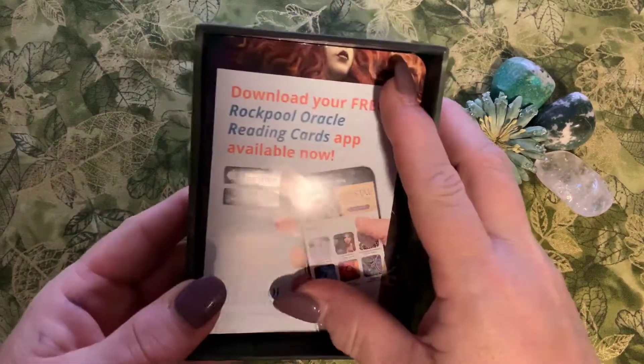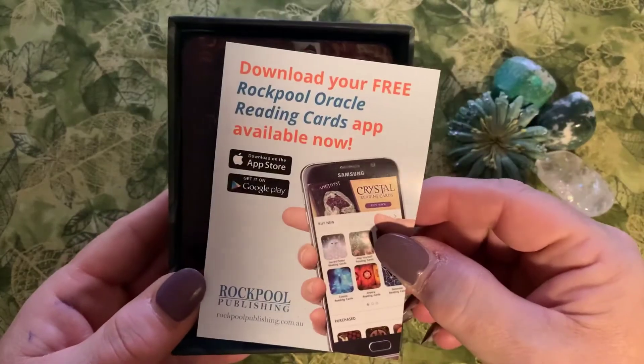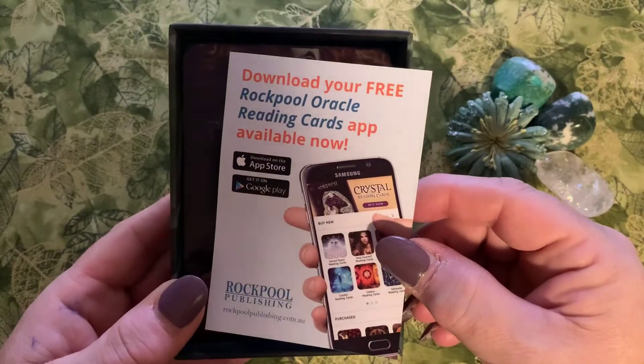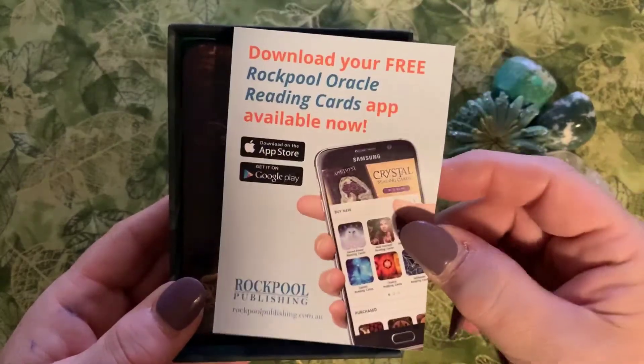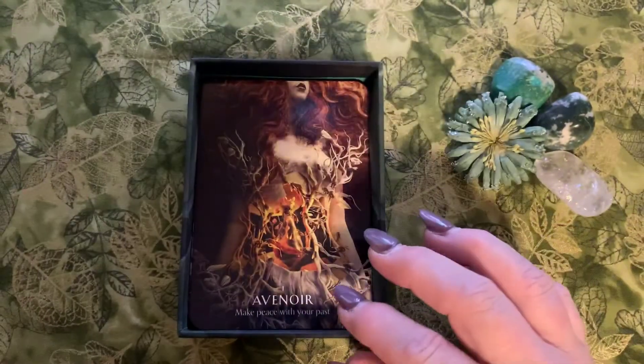There's also a little flyer — an advertisement about downloading their app for some card apps. Let's put this aside.